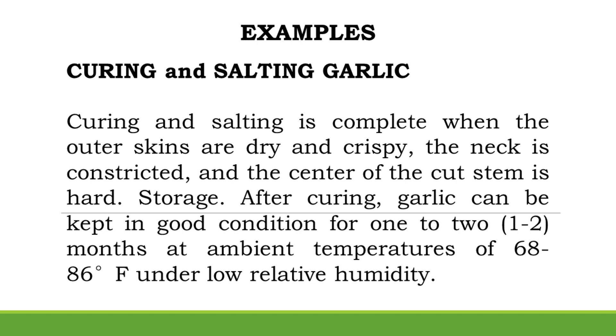Storage after curing: Garlic can be kept in good condition for 1–2 months at ambient temperatures of 68–86 degrees Fahrenheit under low relative humidity.